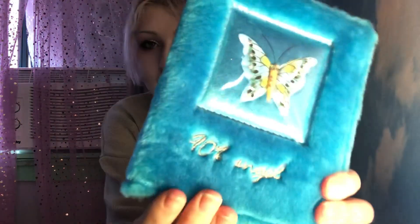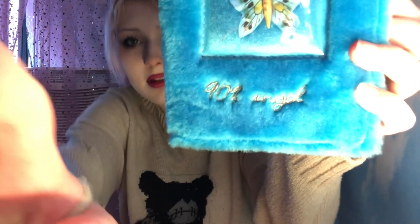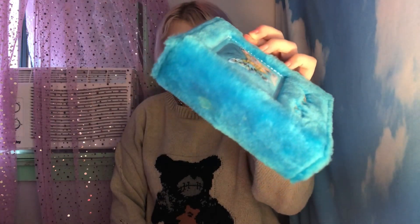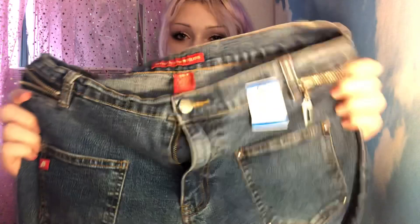Then I got this blue fluffy photo frame that says '90 Angel' with a butterfly. I'm not obsessed with the butterfly but I love the '90 Angel.' I'm gonna be taking some disposable photos soon so I wanted a place to store them all, and this was the cutest photo album I've seen.